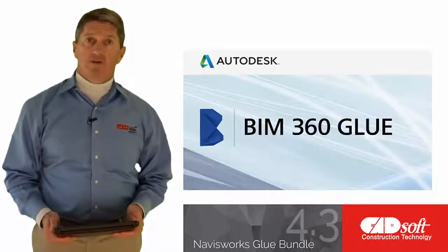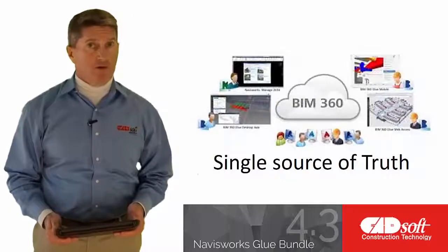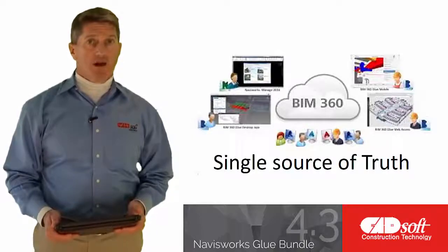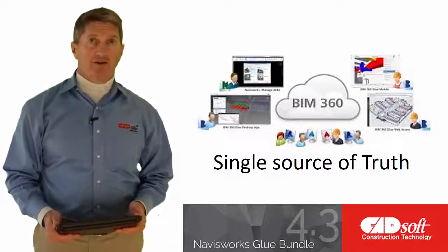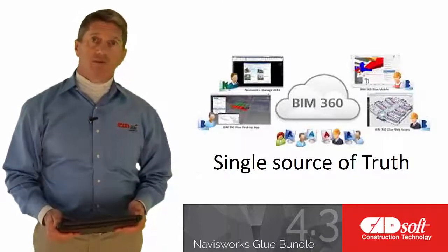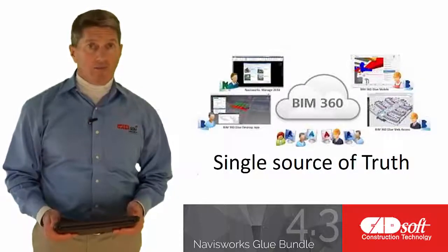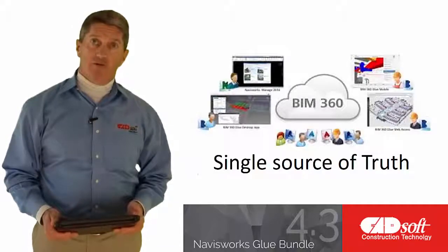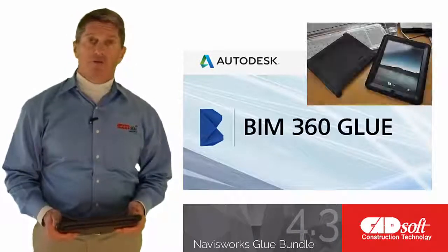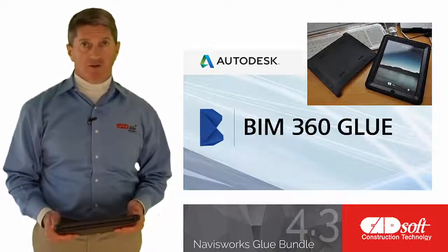Now let's talk about BIM 360 Glue. Many of you may have heard the term 'single source of truth' in the BIM world. BIM 360 Glue allows you to host a multi-discipline 3D project model in the digital cloud, allowing any project stakeholder access to the latest iteration of the project design — hence the term single source of truth. BIM 360 Glue project members can access the complete 3D model from anywhere, anytime, with abilities to create and save views, sections, and shared markups. While BIM 360 Glue does include a desktop component, it was designed to work primarily on ruggedized iPads to allow mobile access by project members on the construction job site.